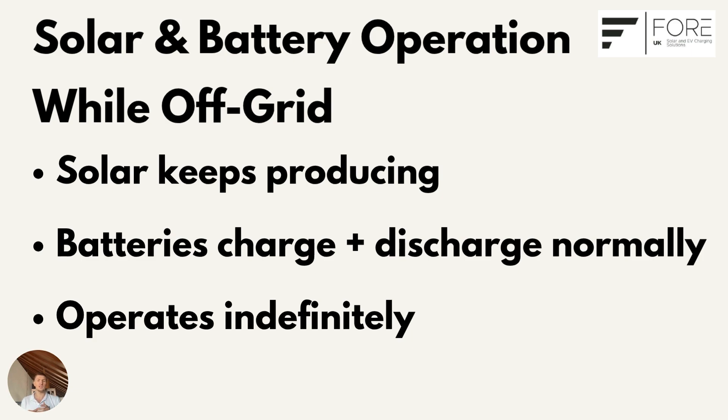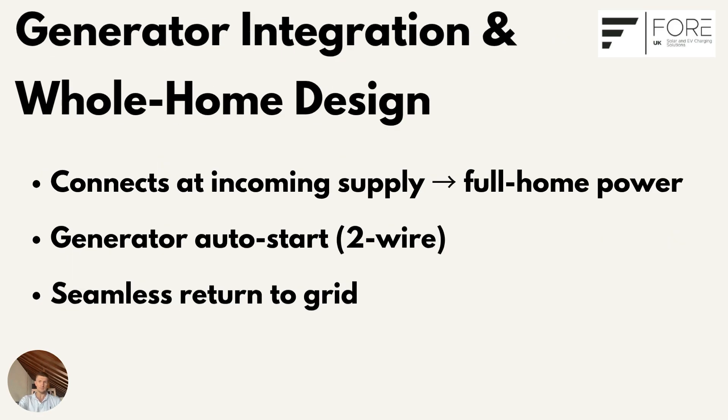At night, stored energy takes over. That cycle means you can operate indefinitely — solar by day, storage by night — completely independent of the grid. And if you want even greater resilience, the system has one more layer built in: because the gateway connects right at the incoming supply, it powers your entire home, not just a few essential circuits.